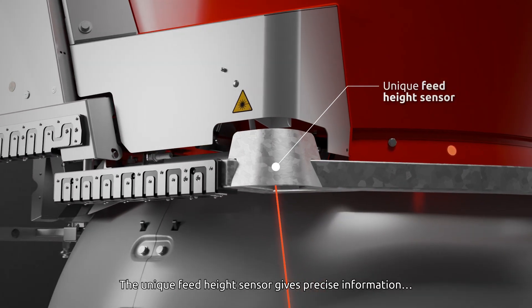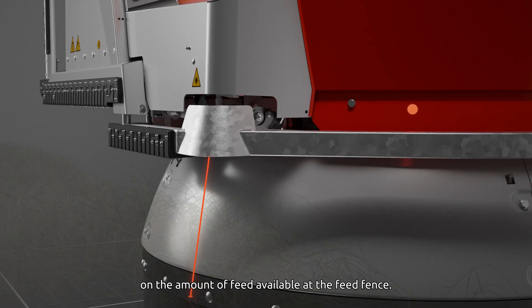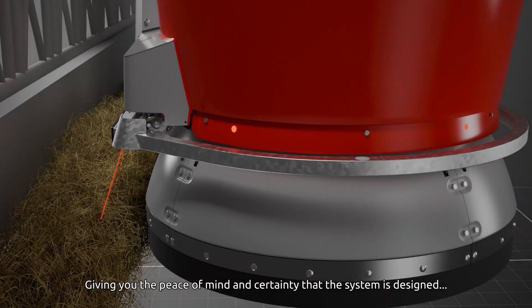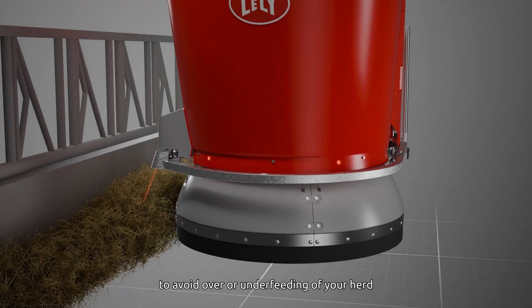The unique feed height sensor gives precise information on the amount of feed available at the feed fence. Based on this information, it only starts feeding your cows when needed, giving you the peace of mind and certainty that the system is designed to avoid over- or under-feeding of your herd.